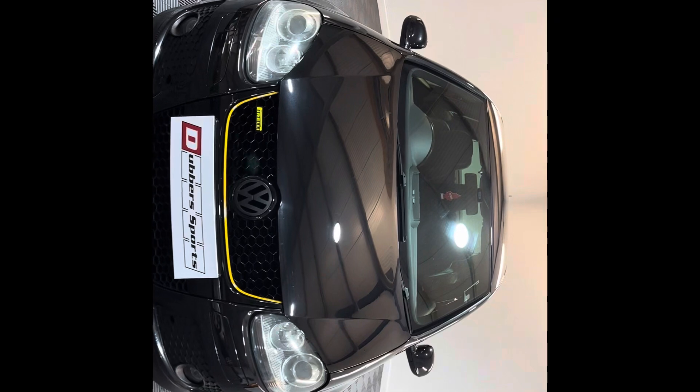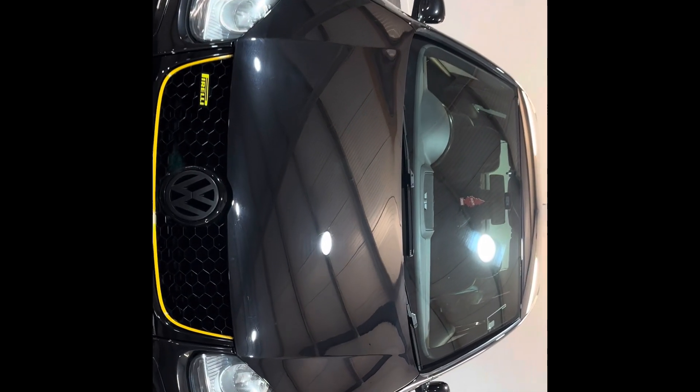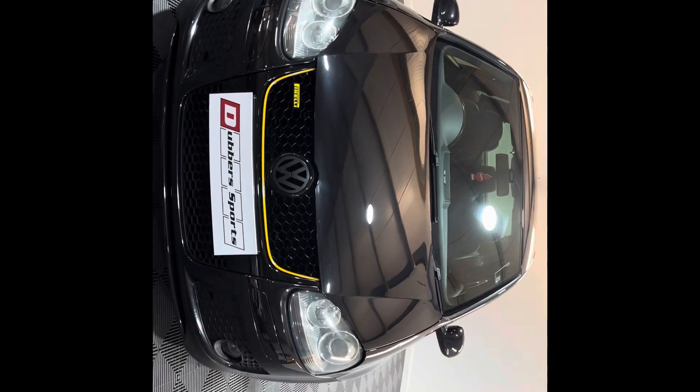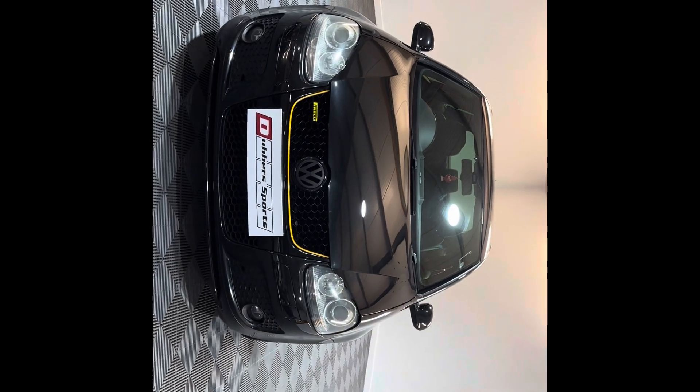Any questions, as with all our cars, just drop us a message or give us a ring. If you want to come down and have a test drive, or just come down and have a look and see what a Golf R looks like in the flesh, then that's not a problem.